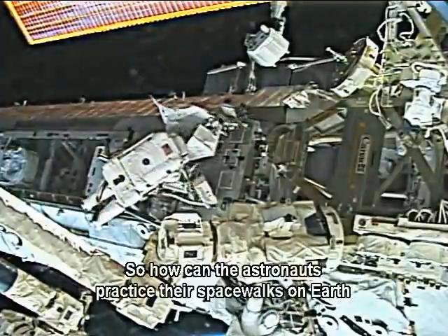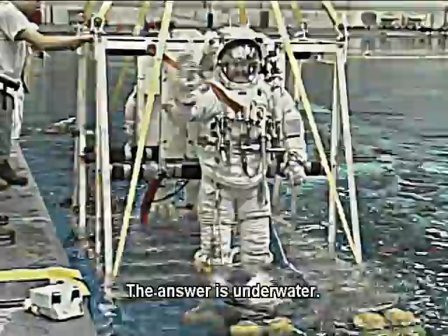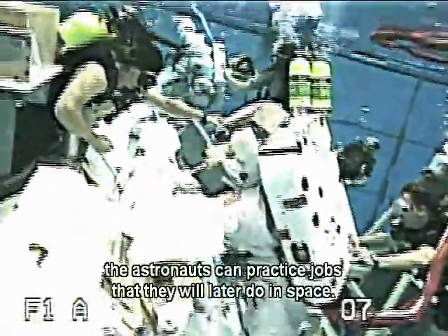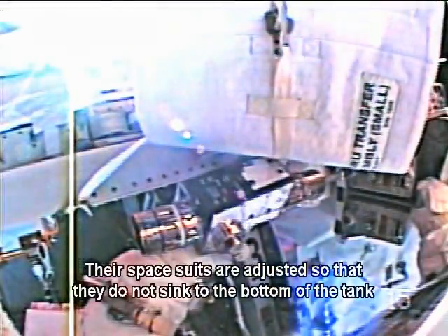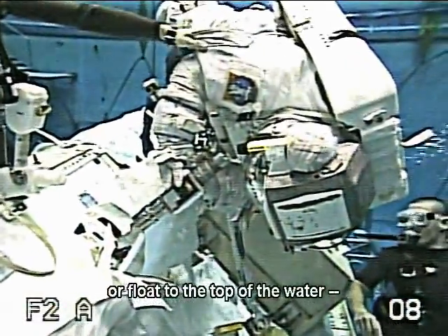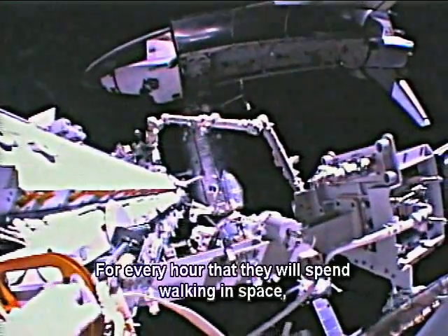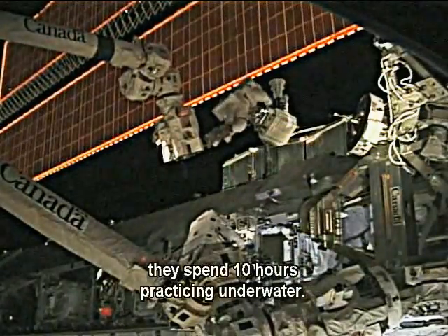So, how can the astronauts practice their spacewalks on Earth before they go into space? The answer is underwater. At NASA's Neutral Buoyancy Laboratory, the astronauts can practice jobs that they will later do in space. Their spacesuits are adjusted so that they do not sink to the bottom of the tank or float to the top of the water — they are weightless. They spend a lot of time practicing in the tank. For every hour that they will spend walking in space, they spend 10 hours practicing underwater.